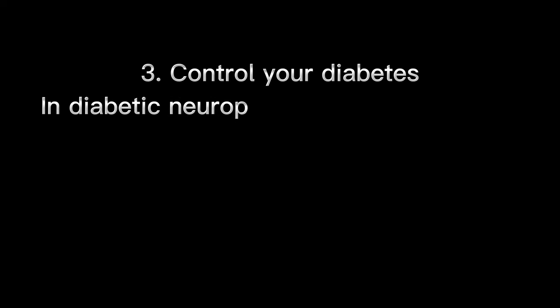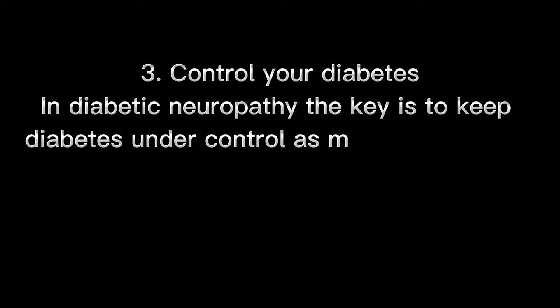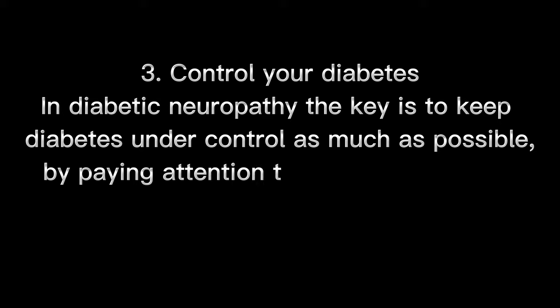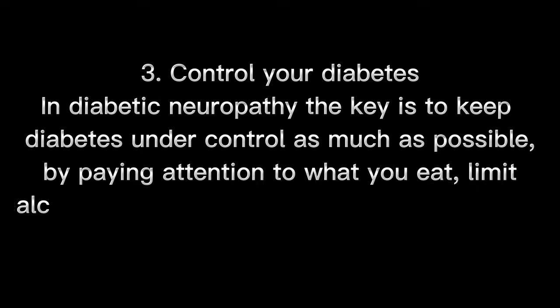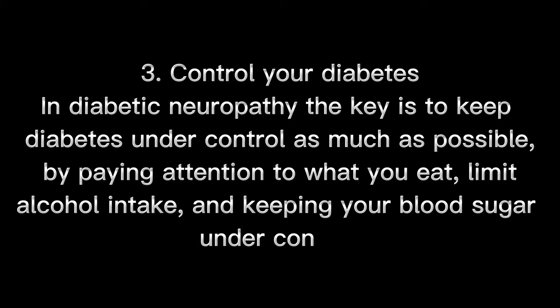Number 3: Control your diabetes. In diabetic neuropathy, the key is to keep diabetes under control as much as possible, by paying attention to what you eat, limiting alcohol intake, and keeping your blood sugar under control.